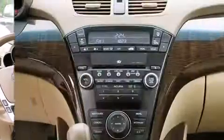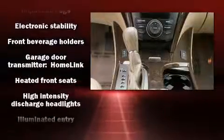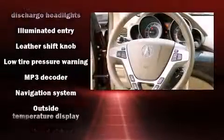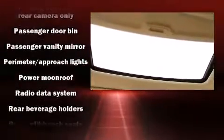Acura also prioritizes safety and security by including front side impact airbags, traction control, and four-wheel disc brakes with ABS. Electronic stability control stands out as a technologically savvy innovation, keeping you better connected to the road.